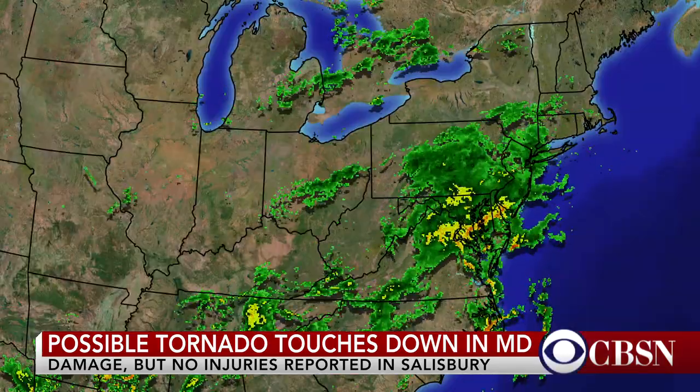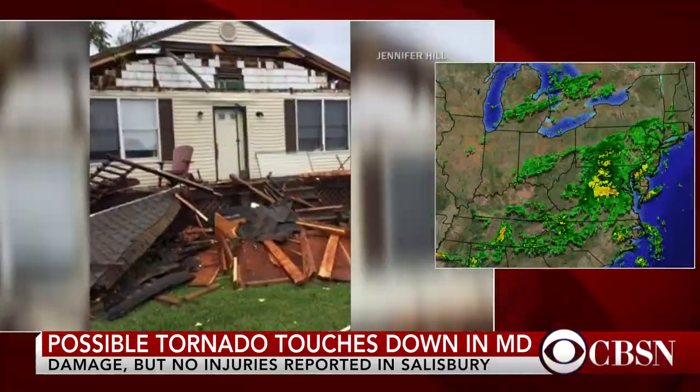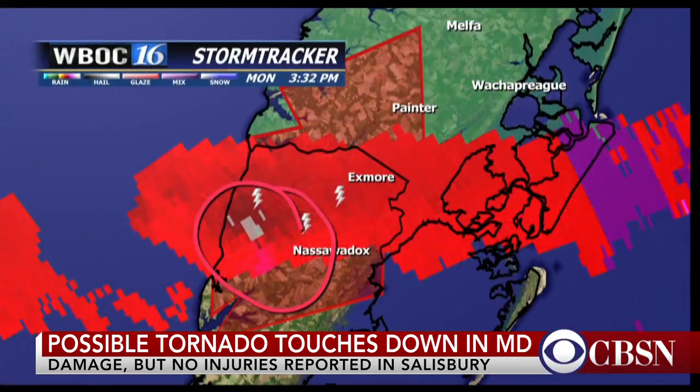We have some breaking news to tell you about. A possible tornado has swept through the city of Salisbury, Maryland. That's in the eastern part of the state near the Delaware border, a city of about 30,000 people. We're going to go now to our affiliate there, WBOC, for more live coverage.